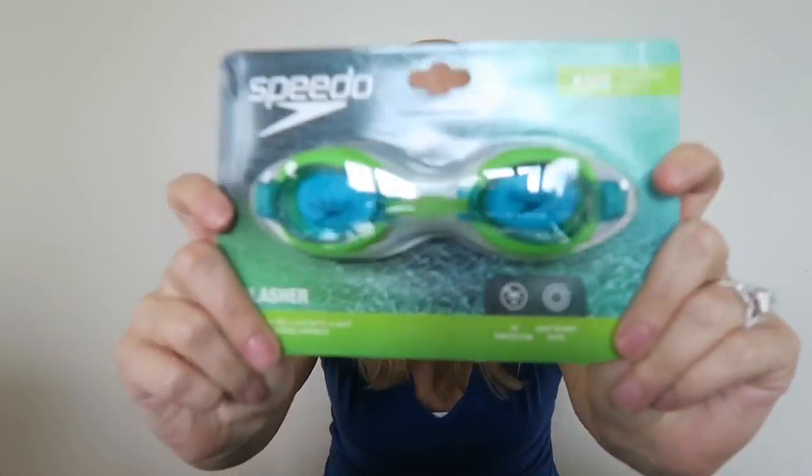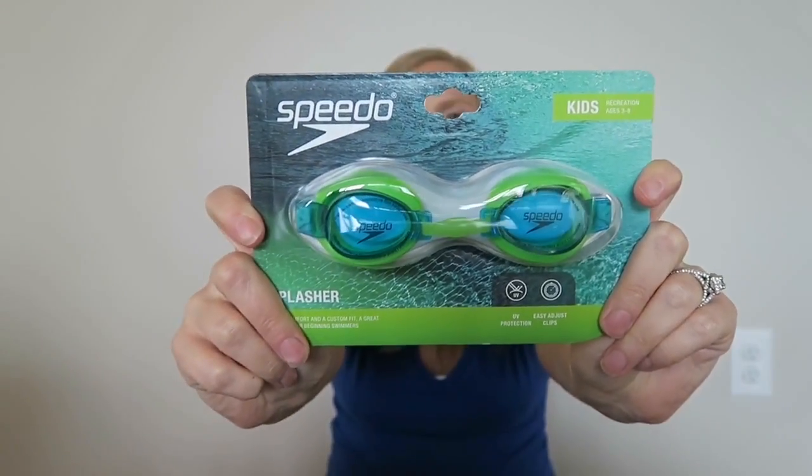I found goggles. He doesn't really go under the water — he tries to blow bubbles — but this can at least be a training thing to help him get used to wearing goggles. The smallest I could find was kids age three to eight, but he has a really big head so I think they'll fit him. If he doesn't like them it's fine — he'll grow into them. It'd be nice to keep the water out of his eyes since he likes to splash.